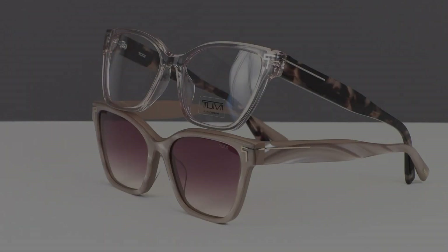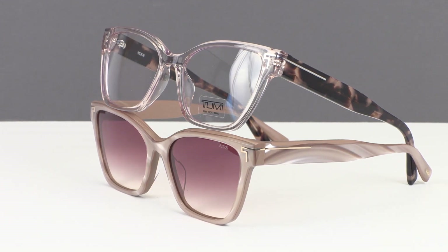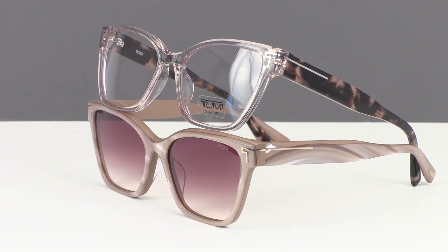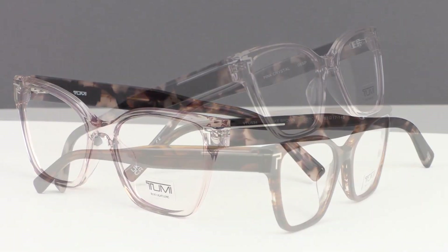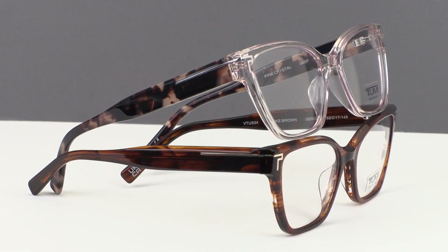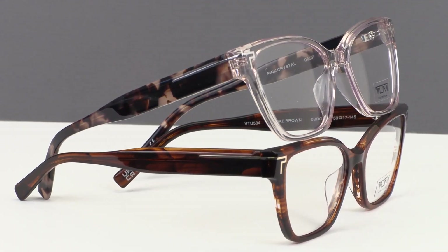Highlighting the women's collection, we have the VTU 534 and STU 512. The VTU 534 is a modified butterfly frame ideal for making a fashion statement. This optical frame features the same unique details as the men's collection but with delicate styling along with feminine hues.